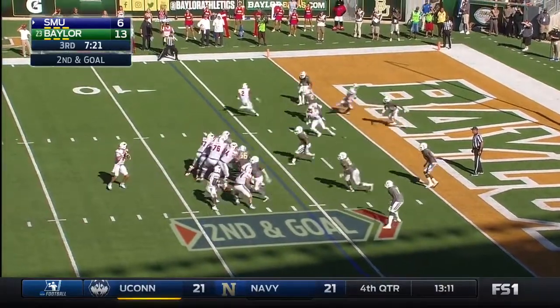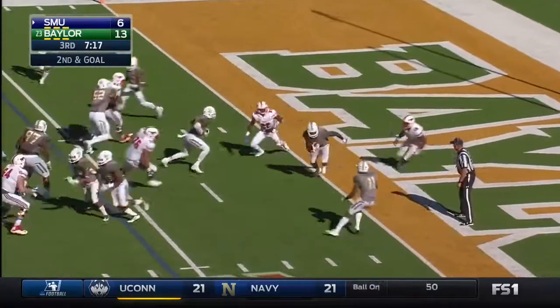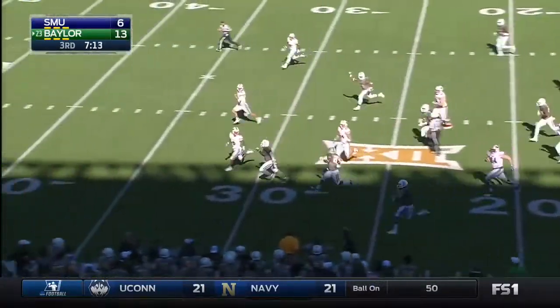The motion man coming to the side, nice job here. He's intercepted again inside the end zone, taken away by Hall — Davion Hall.